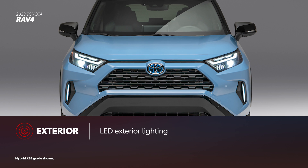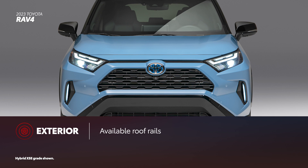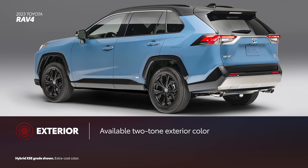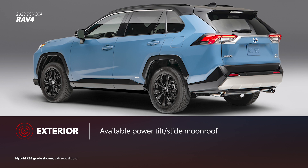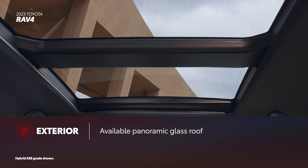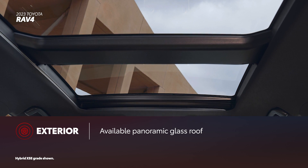RAV4's chiseled exterior styling comes with standard LED exterior lighting and available roof rails. For a unique touch, RAV4 is available in two-tone exterior color combinations. It can also be equipped with a power tilt-slide moonroof, and for those who long for a view of the sky, there's an available panoramic glass roof.